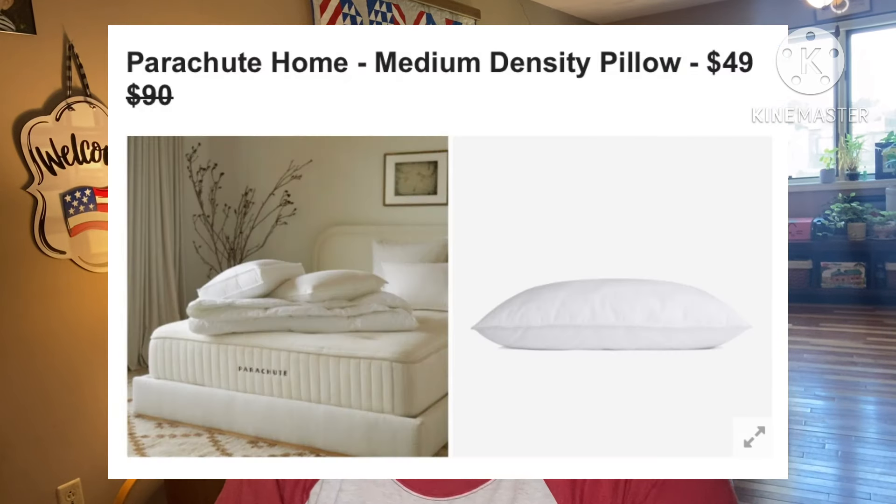Next: Parachute Home Medium Density Pillow — I love pillows! Retails for $90, they're asking $49. Ideal for back sleepers who want to upgrade their sleep, this ultra comfortable and supportive pillow is the perfect hypoallergenic alternative to traditional down. It's standard size, made of 100% cotton sateen shell with 100% hypoallergenic microfiber fill, made in the US. Female-founded with no shipping restrictions.